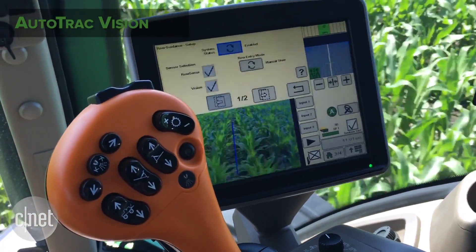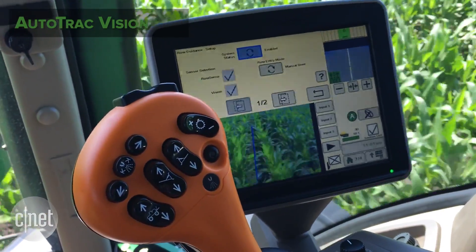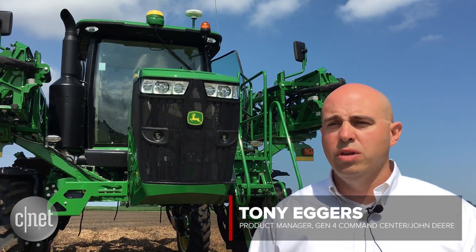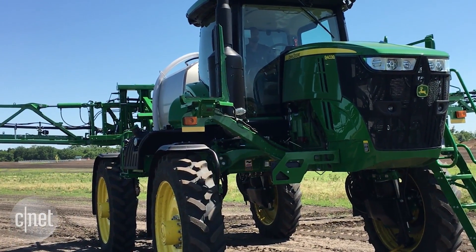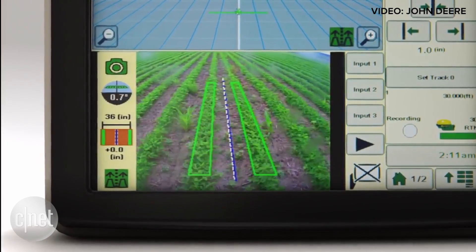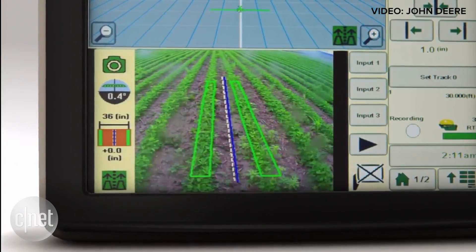AutoTrack Vision gives the operator the ability to follow that crop row, allowing the sprayer to drive down between the rows without damaging the crop. It uses a monocular camera that focuses on and sees the difference between your row and the soil.